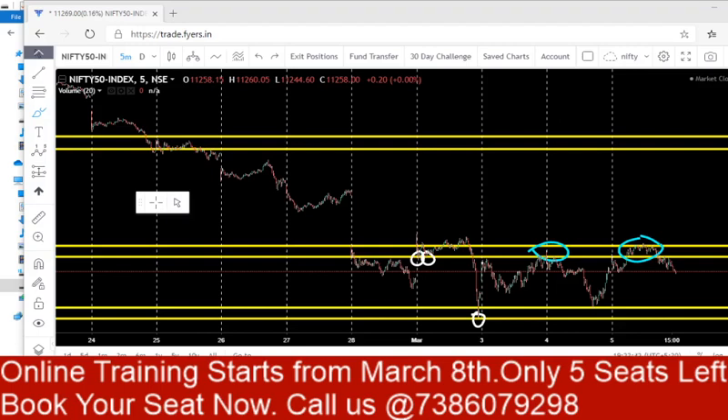Hello friends, welcome to our channel Bulls vs BS Trading Academy. In this video we'll talk about the analysis given since 3 days ago and analysis for the coming days. The support area was 11,035 to 11,090.